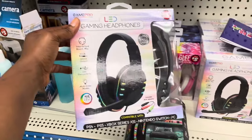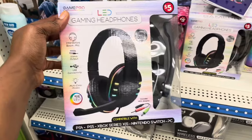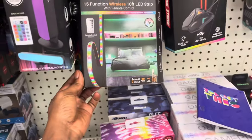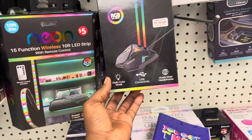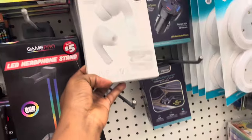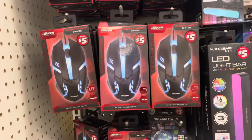Hey guys, welcome back to the channel. If you stop by, make sure you go check out your local Dollar Tree to find all this cute stuff for summer — it can be used for yourself or for your kids. Make sure you run to the five-dollar aisle at Dollar Tree. All this stuff is so cute, and if you're looking to save money, I think this is gonna help with the summer coming up and kids all being home.